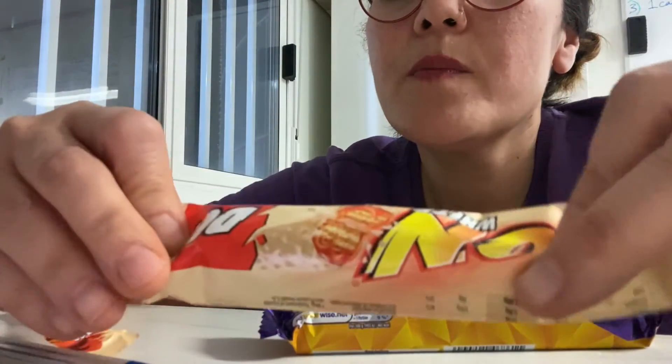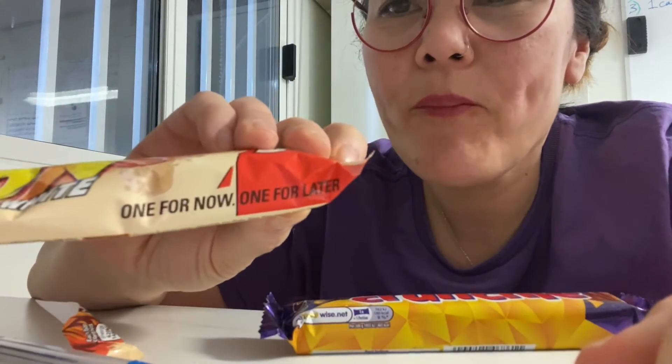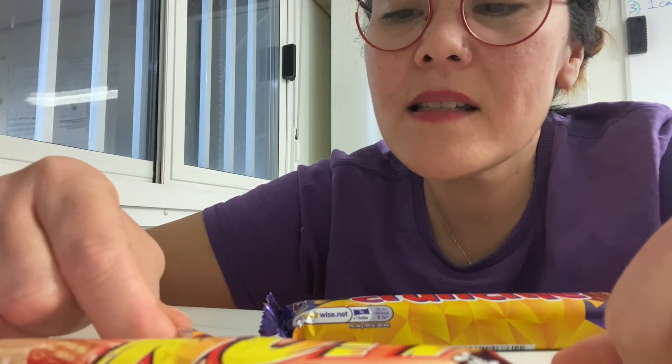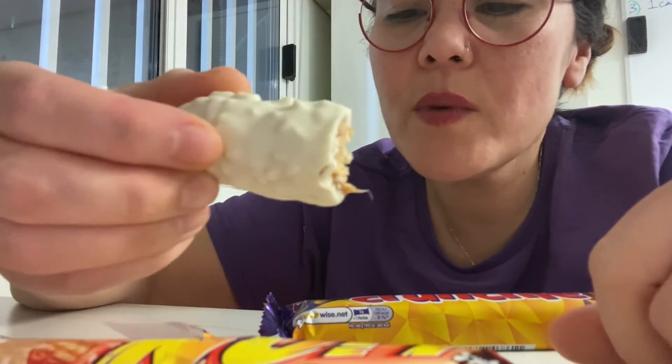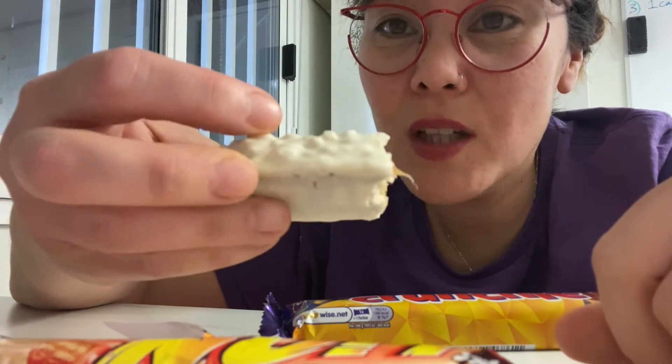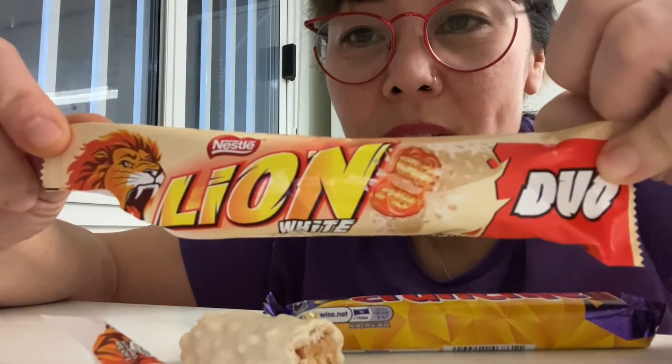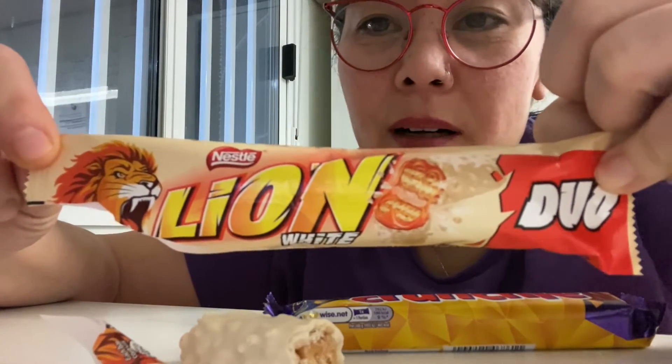The slogan on this bar is 'one for now, one for later,' which is fitting as there are two in the pack. The calories on this bar would be 148 calories in each small bar, which is quite a lot for that tiny little bit of chocolate, to be honest. So you've got to be careful not to eat too many of those. I do like the lion symbol on the end as well. It looks like quite a manly bar, but I'll eat it any day. I don't know if that's intended to be sexist either — I couldn't find any information on that.